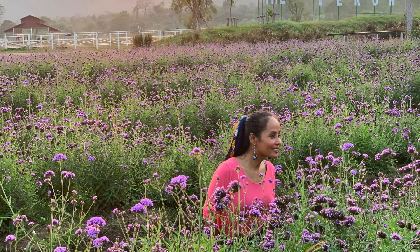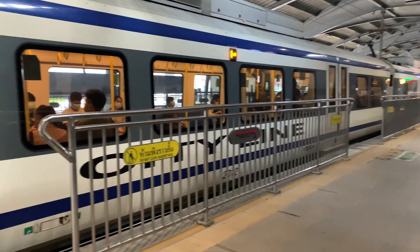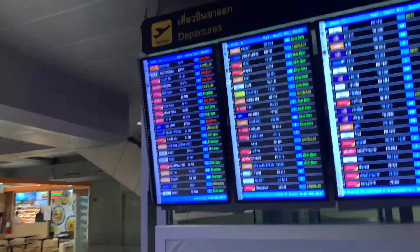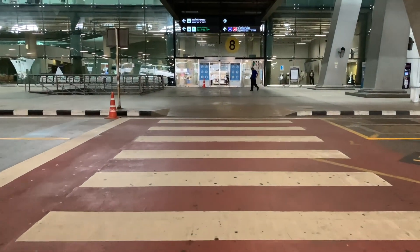Hello guys, I'm Bo. Today I will share the Airport Rail Link, which is the train that transports from the airport in Bangkok, which is Suvarnabhumi Airport, to the center of the city, which is Bangkok.